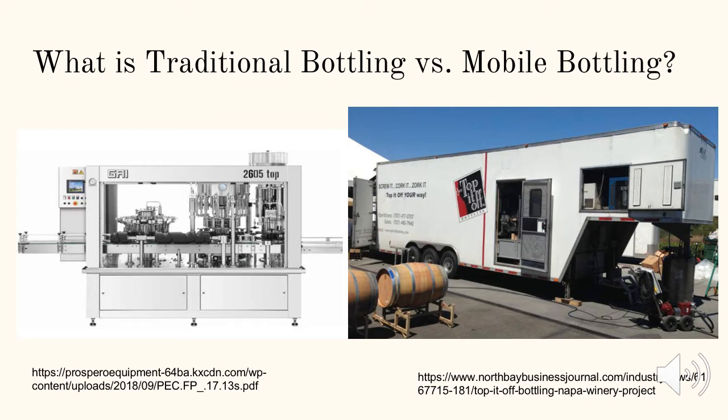With mobile bottling, a winery can hire a service which pulls up with a truck containing a full bottling line inside. For a significantly lower cost, a smaller winery can have their wine bottled by a mobile bottler and won't have to worry about dealing with the costs of a traditional bottling line and the issues presented with it.